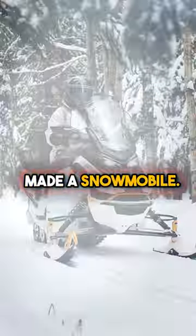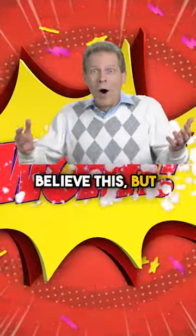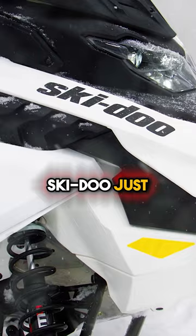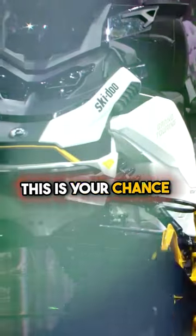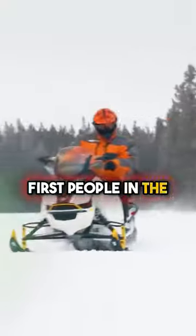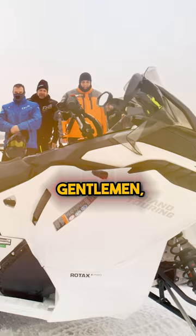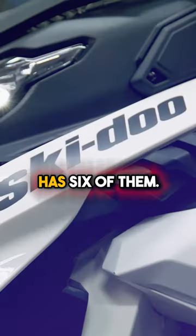Imagine if Tesla made a snowmobile. You're not going to believe this, but Ski-Doo has just released their all-new electric Grand Touring snowmobile. Ski-Doo just delivered them, and this is your chance to be some of the first people in the world to ride one. They are only available at very select rental outfitters, and ladies and gentlemen, Grand Adventures has six of them.